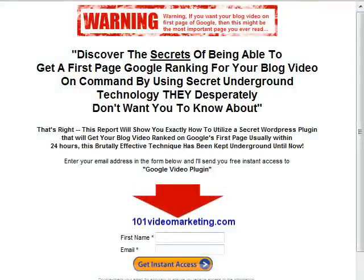Warning! If you want your blog video on the first page of Google, then this might be the most important page you have ever read. Discover the secrets of being able to get a first page Google ranking for your blog video on command by using the secret underground technology they desperately do not want you to know about. This report will show you exactly how to utilize a secret WordPress plugin that will get your blog video ranked on Google's first page, usually within 24 hours.